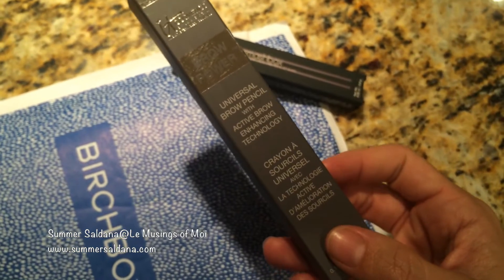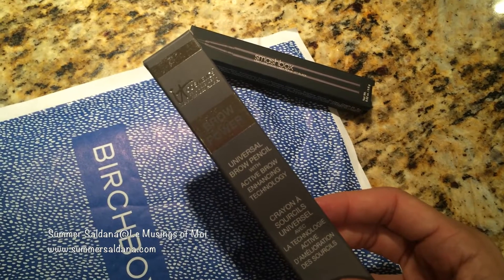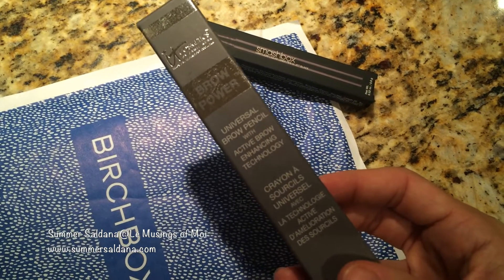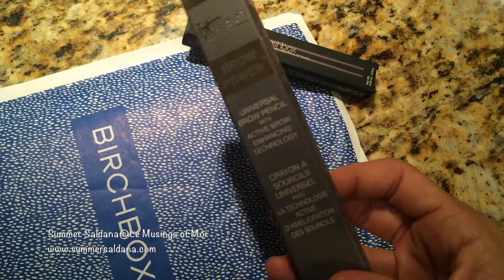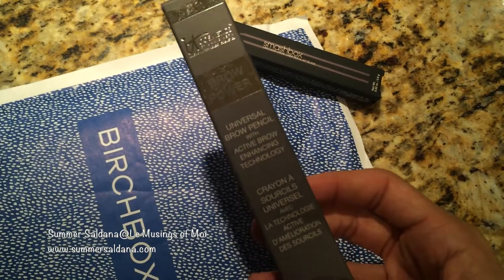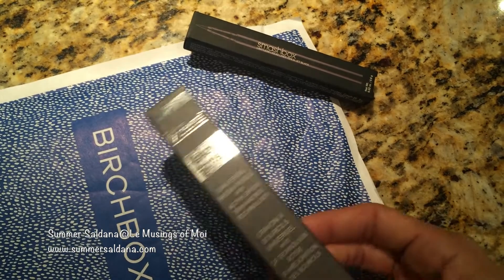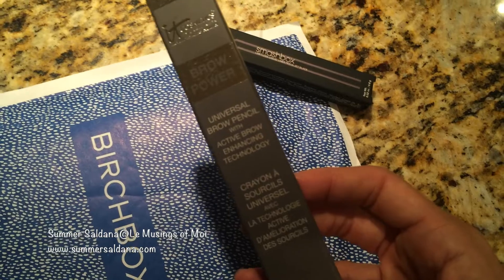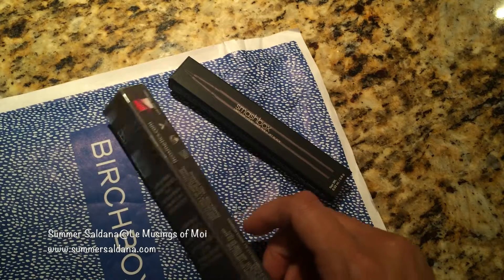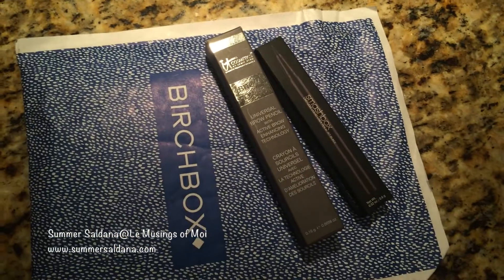The other thing I got is the IT Cosmetics universal brow pencil. I was talking to my friend Sam from Sam Sherman and also asked Melissa from Honeybee Philosophy what brow pencils they liked. I looked at all the reviews and decided to try this one. I wanted the MAC one but they didn't have MAC on Birchbox. I used 50 points and used up everything I had.